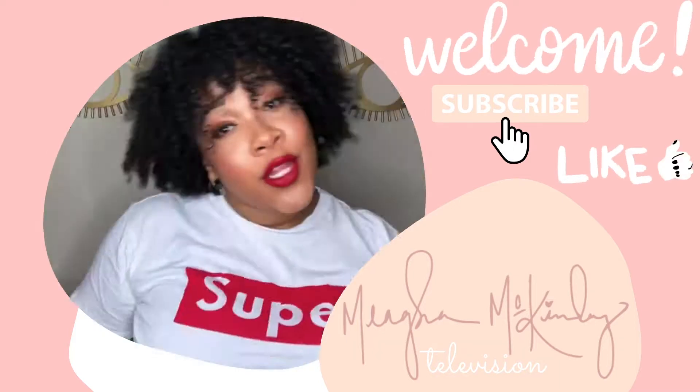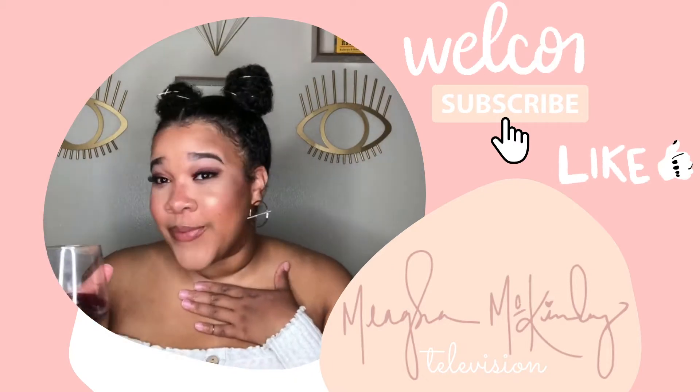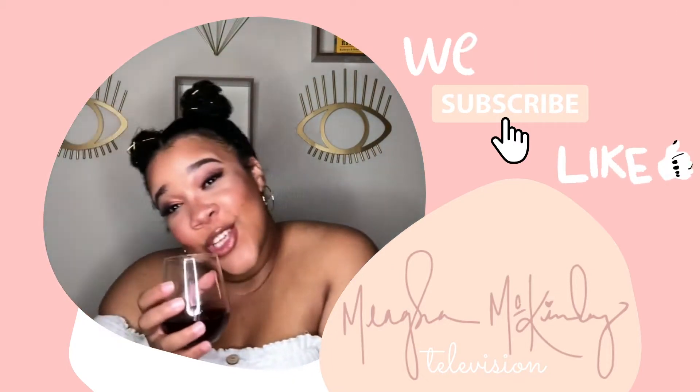What's up, you guys? Thanks for tuning back in to Megan McKinley TV. Be sure to like and subscribe to my channel and share with a friend. Welcome back to my YouTube channel. Make sure that you have clicked and subscribed to my channel. Click the alerts button to make sure you know what's going on so every time I drop a new video, you will be the first to know.